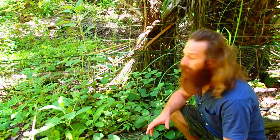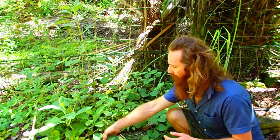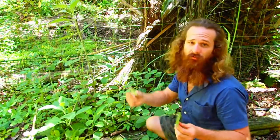This is a quick video about identifying the difference between false boldo — a plant that helps hypothyroidism, assists in weight loss, and supports the endocrine system's function — versus Cuban oregano. This is Cuban oregano, and this is false boldo.